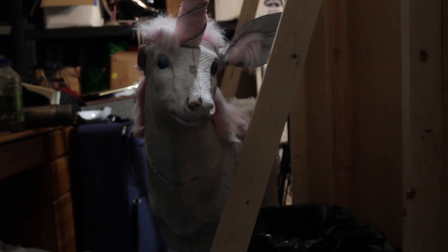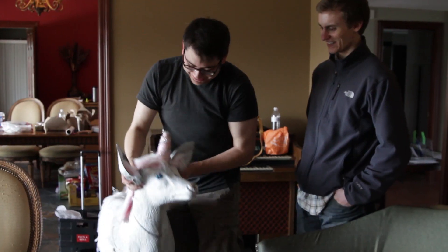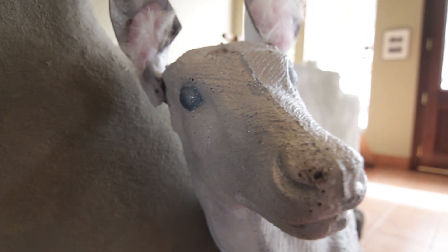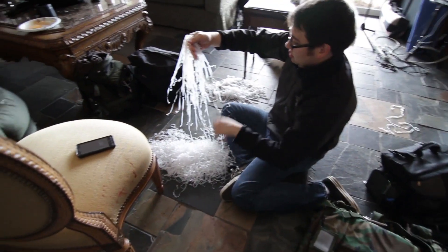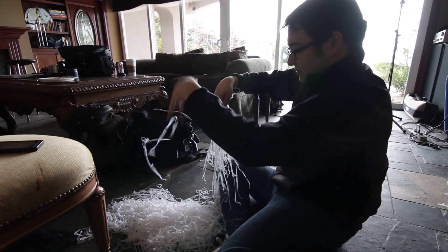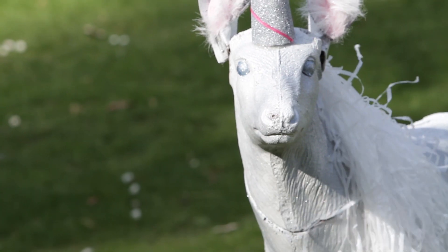We have this target practice deer that some past tenant had left behind, I assume. We took it and stripped it and repainted it and got a new horn and just redid the hair. Doing unicorn hair is really terrible — I don't wish any of you to have to do that. It's a lot of hard work. Chris made the unicorn look beautiful.